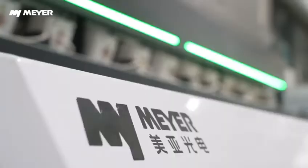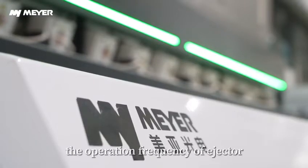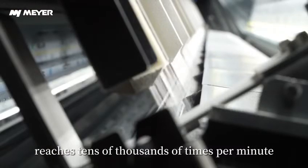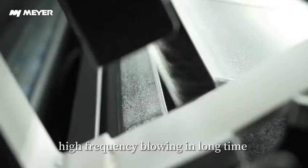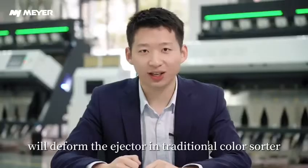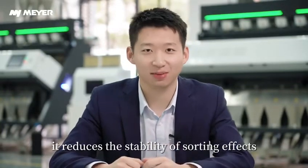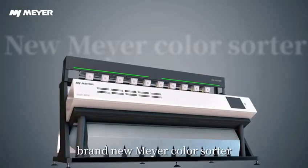One more point to stress: when ColorSorters are working, the operation frequency of the ejector reaches tens of thousands of times per minute. High-frequency blowing over long periods will cause the ejector in traditional ColorSorters to default, reducing the stability of sorting effects.